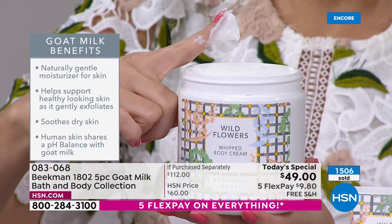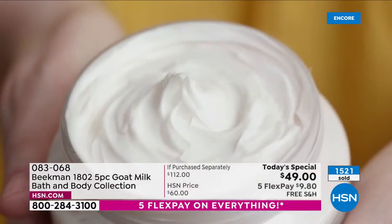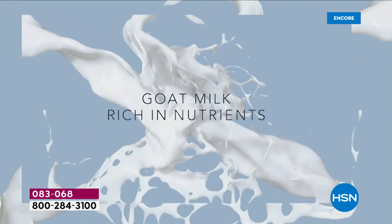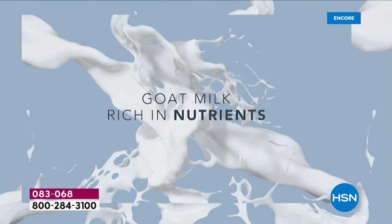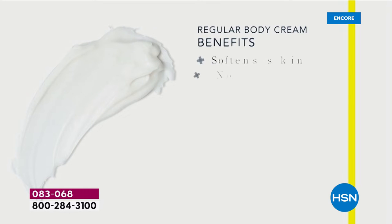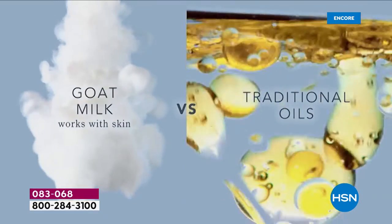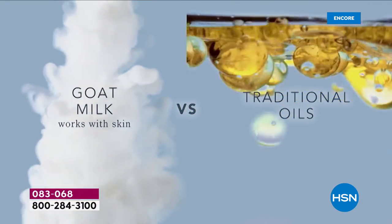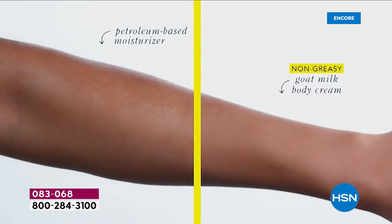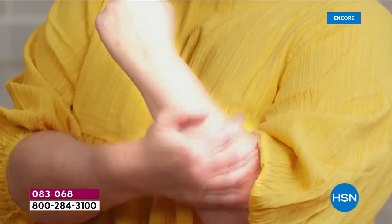In addition to the goat milk, there's argan, shea butter, grapeseed, ginkgo, goji berry, milk thistle, and grapeseed extract. Whether you have crepey skin on your neck, dry patches on your heels or elbows, you can use it from chin all the way down to your tippy toes — amazing uses without feeling greasy, because your skin drinks it in. That's why it's farm to face, head to toe. We want every person to experience the goat milk difference.